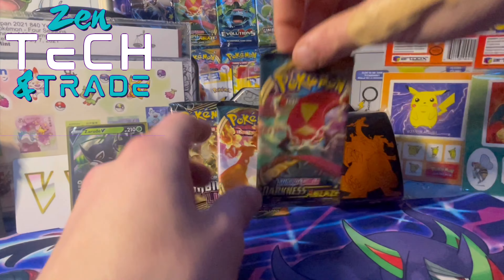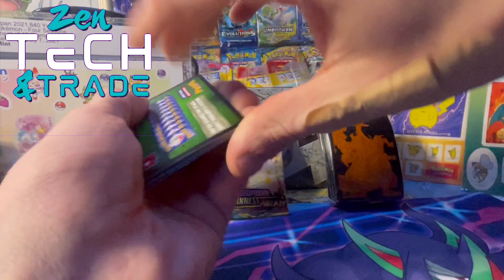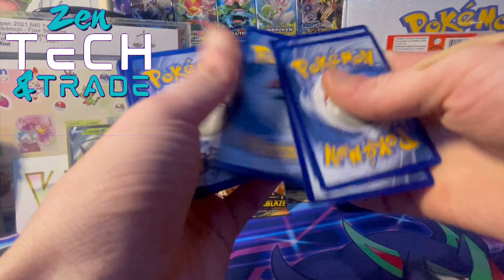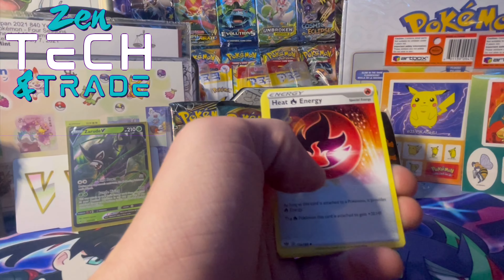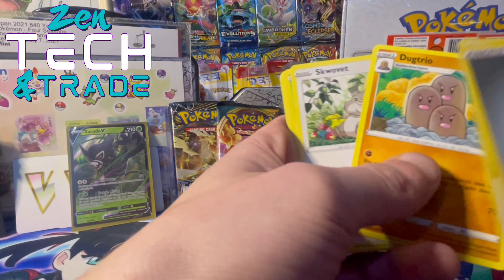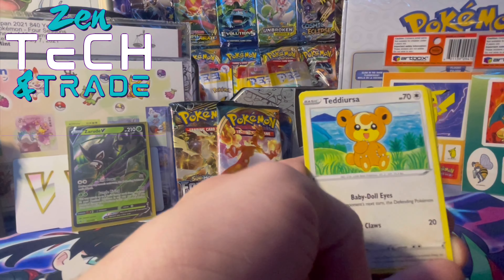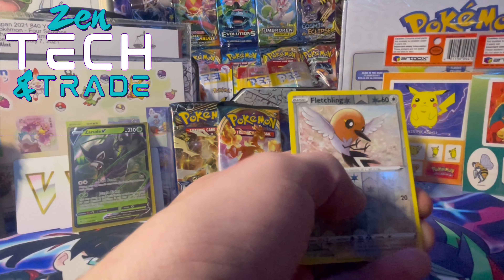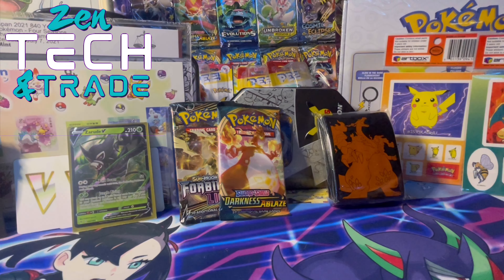We'll grab the next Darkness Ablaze pack — that's Centiskorch on there. Good luck with the codes. We'll guess Lightning, Normal energy. Heat energy, Simisear, Dugtrio — really nice artwork — Skwovet, Shelmet, Pumpkaboo, Teddiursa — that's sweet — Rookidee, Fletchling, and Vanilluxe non-holographic, guys. I find I have terrible luck with Darkness Ablaze.